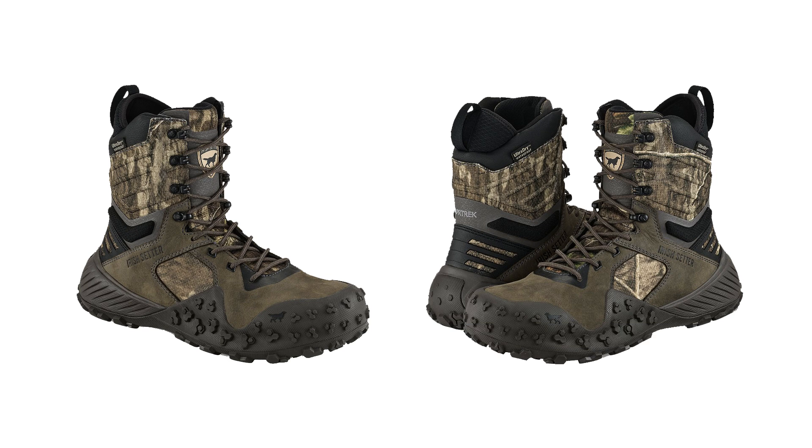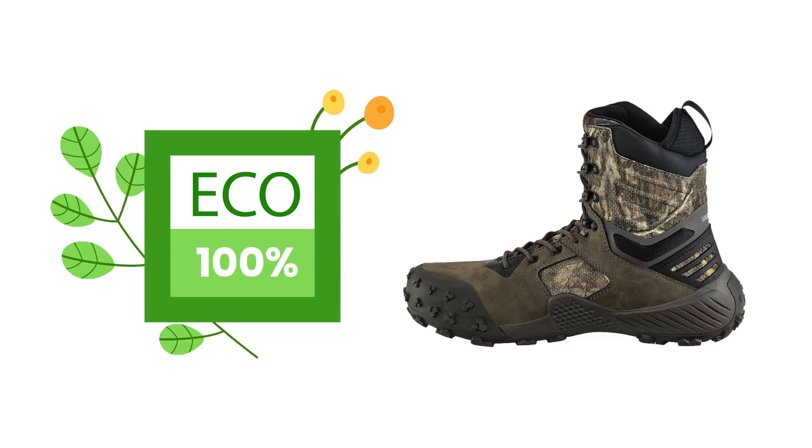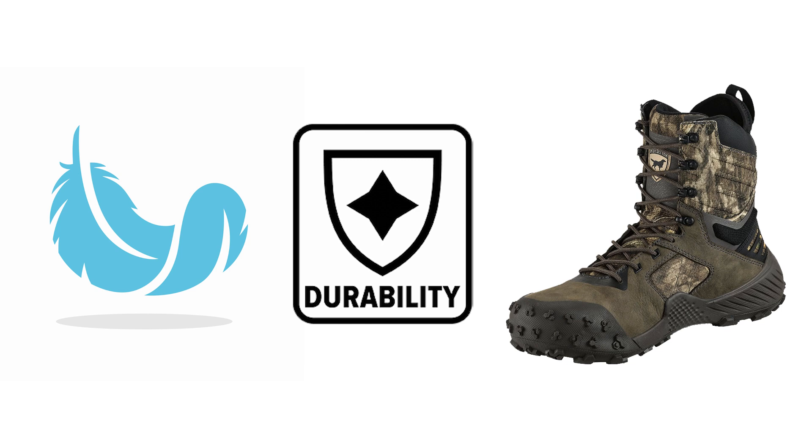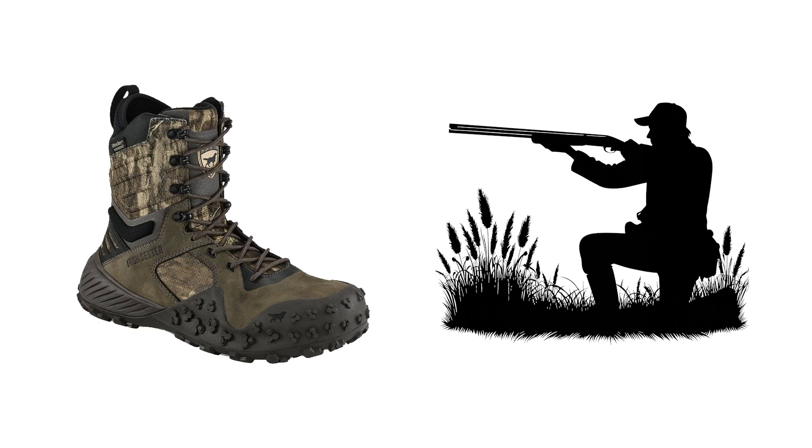The boot's camouflage, powered by advanced 3D imagery, offers effective concealment, blending seamlessly with natural surroundings. Priced at $189, the Vapor Trek boots are designed to be lightweight yet durable, making them a versatile choice for all-day hunting and outdoor activities.